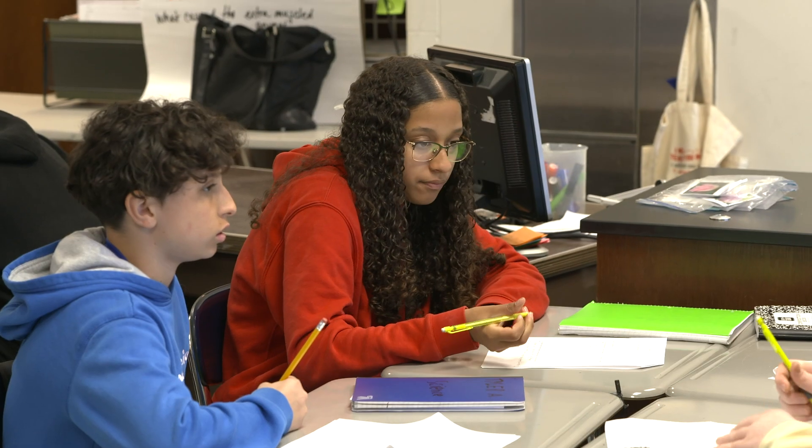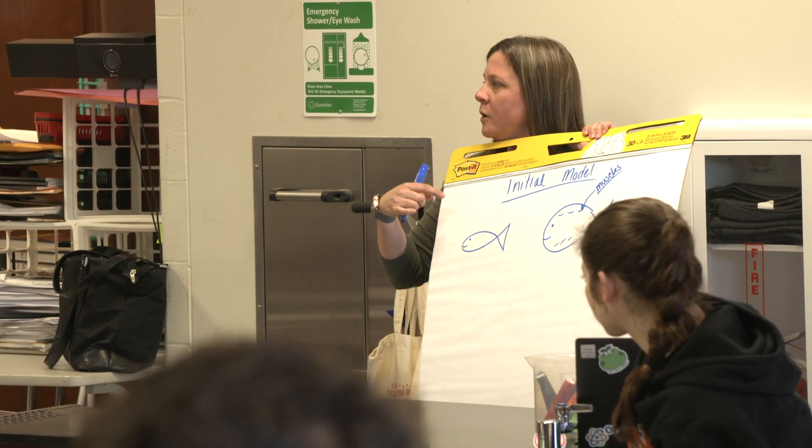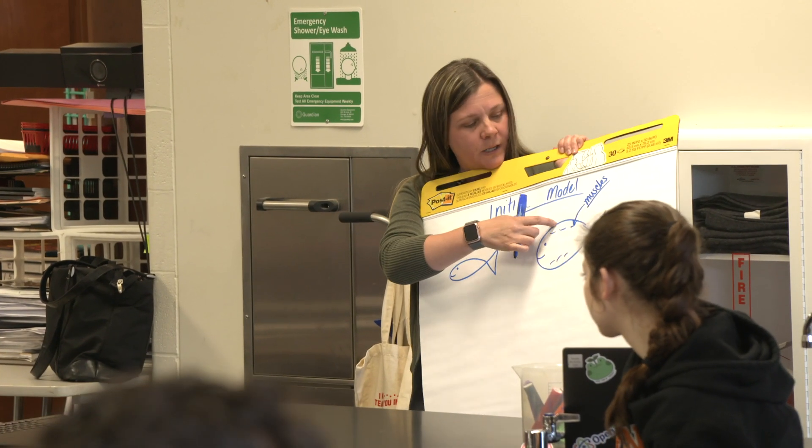She's the type of student that if she knows what she needs to do and what it takes to get to a certain grade — whether it's a B, an A, or an A-plus — she will deliver based on what is expected of her.